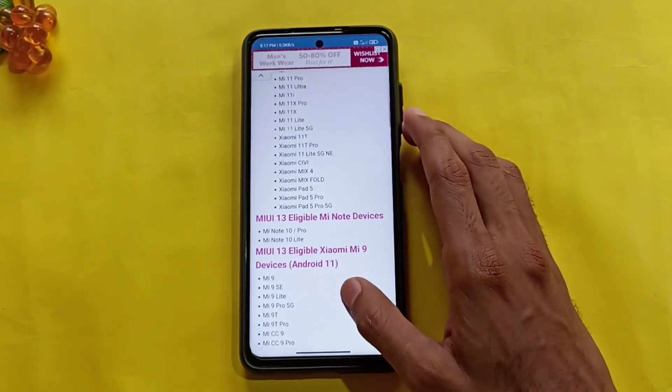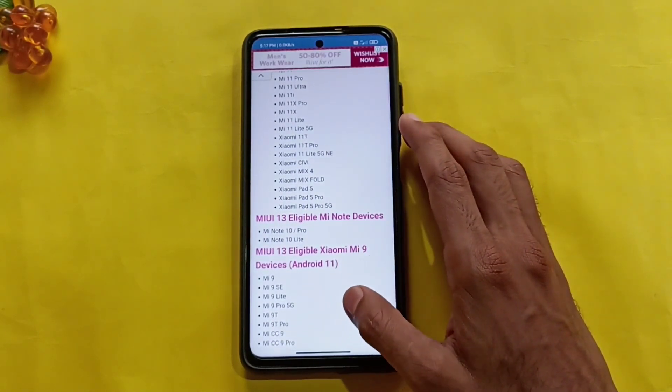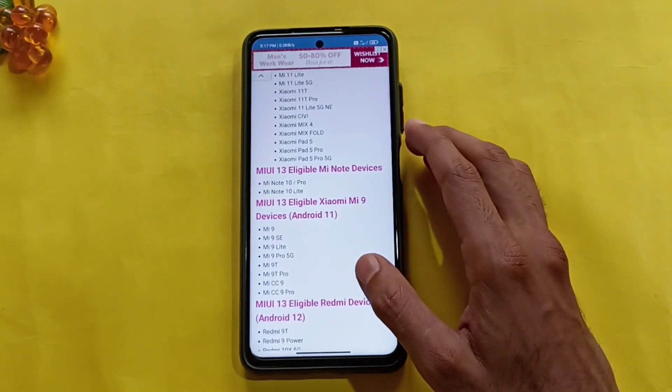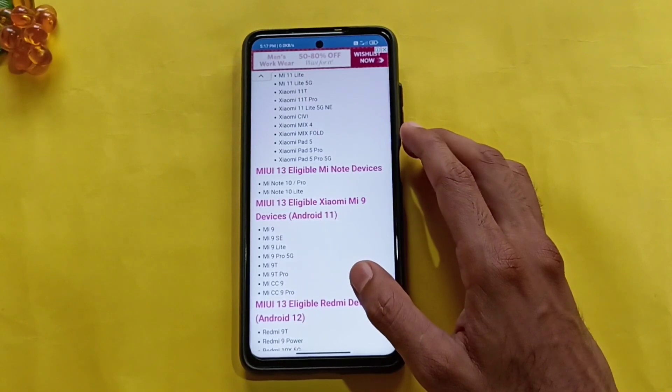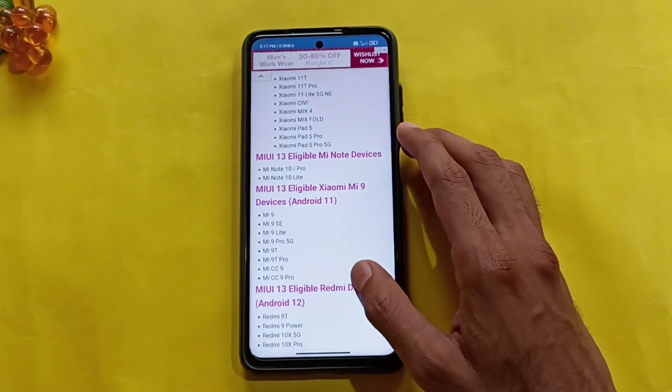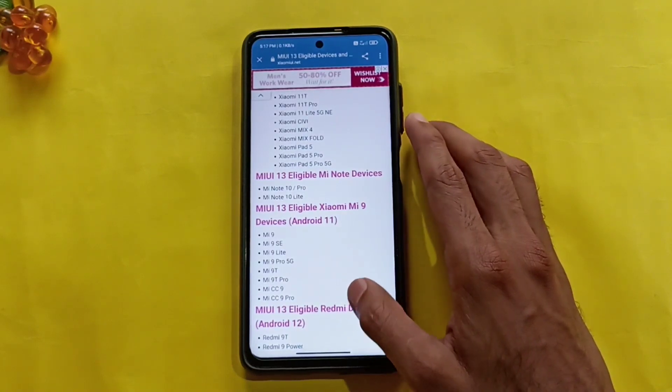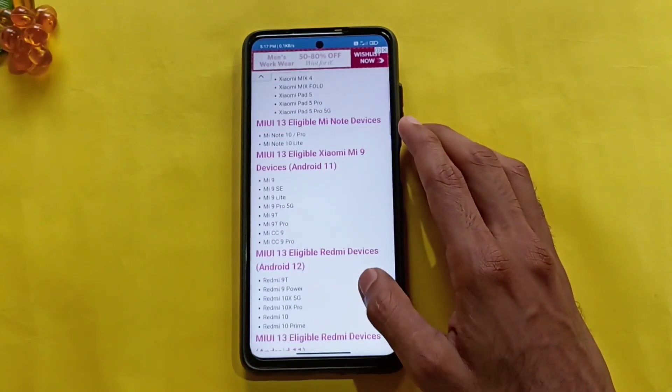Xiaomi Mix 4, Mix Fold, Xiaomi Pad 5, Xiaomi Pad 5 Pro, Xiaomi Pad 5 Pro 5G. Also Mi 9, Mi 9SC, 9 Lite, 9 Pro 5G, 9T, Mi CC9, CC9 Pro, Mi A13 Android 11 Lite.